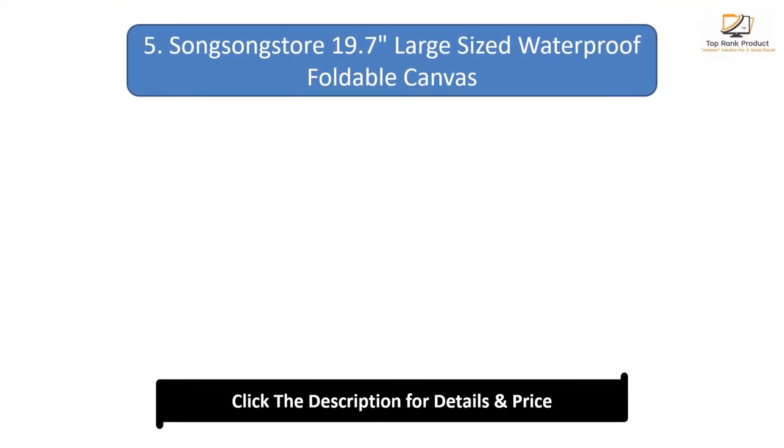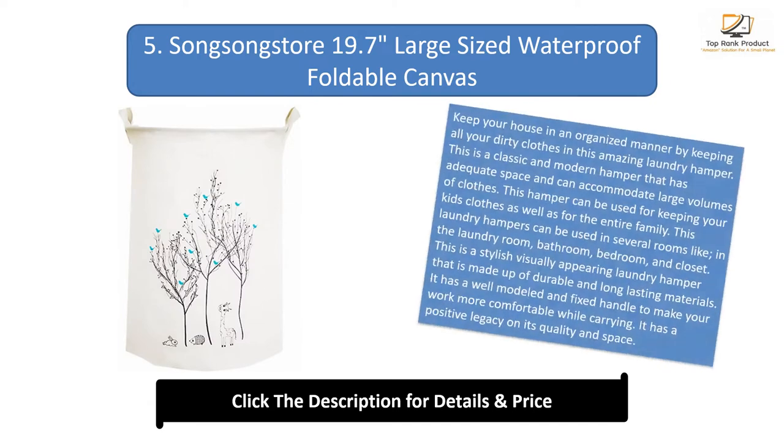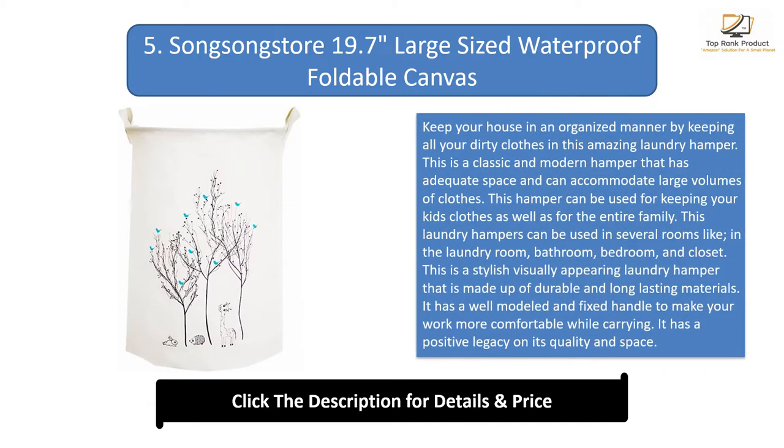Number 5: Song Song Store 19.7 inches large-sized waterproof foldable canvas. Keep your house in an organized manner by keeping all your dirty clothes in this amazing laundry hamper. This is a classic and modern hamper that has adequate space and can accommodate large volumes of clothes.